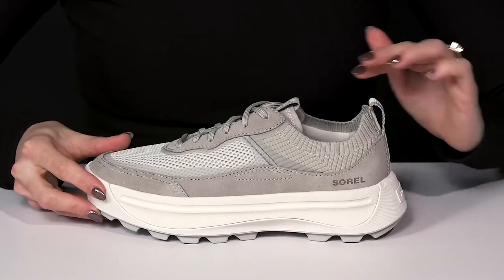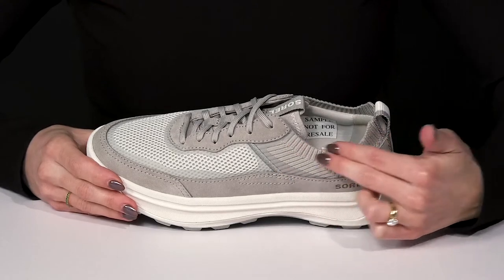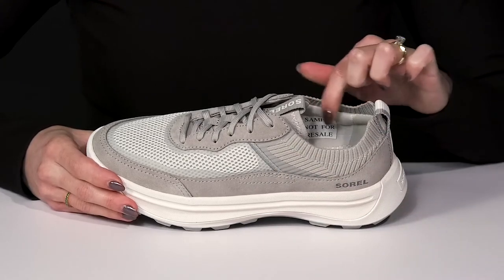They do offer a small pull tab to assist with an easier entry, which leads to the inside of the shoe that has a nice knit collar and some cushioning to really support the ankles.